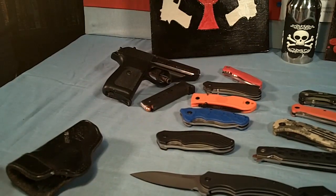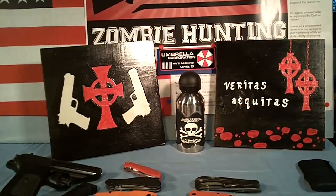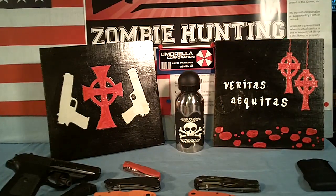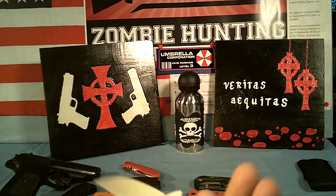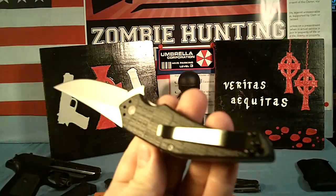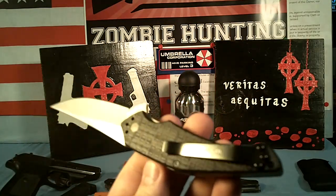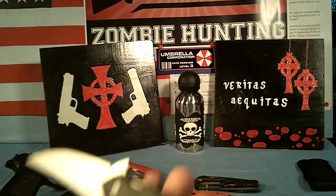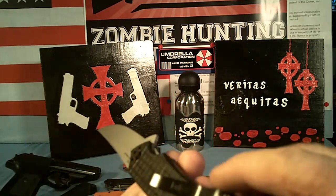And of course I carry my SIG P230 all the time, or just about all the time. I like this new Kershaw Asset, especially the pocket clip. It's easy to carry and I'll probably be getting a couple more of the Kershaws, because they've got a new line out and they're all around $30, which is a real good price point for me.